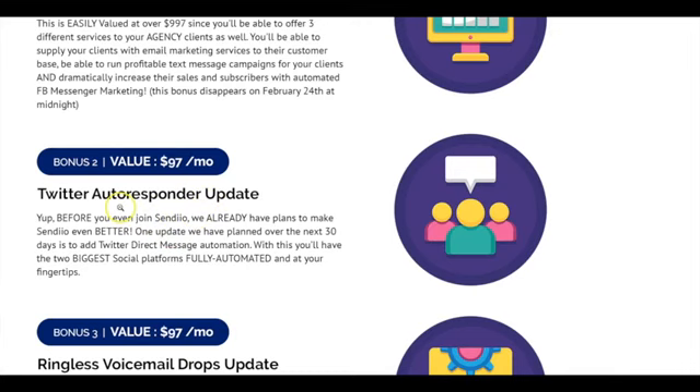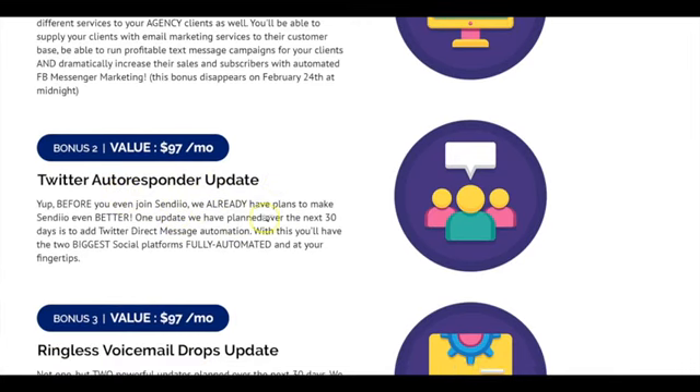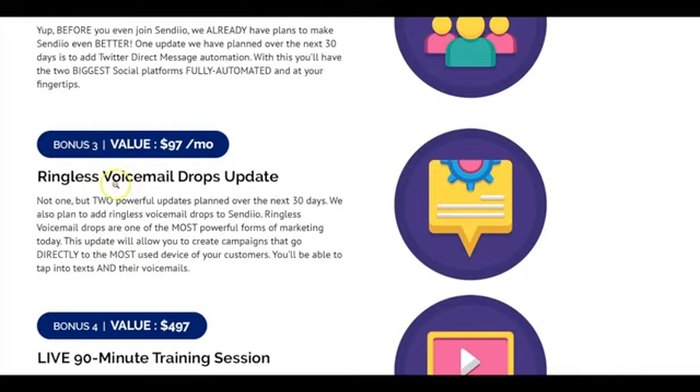Another powerful update you're going to get is our Twitter autoresponder update. This is going to be added over the next 30 to 45 days, and we could easily charge $97 per month for that alone. You're also going to be able to automate Twitter with Sendio. Another powerful bonus is our ringless voicemail drops update. Not only will you be able to send text messages to your target customers, but you'll also be able to send ringless voicemail drops directly to your subscriber's mobile phone — there's nothing more powerful than reaching customers on their most-used device.